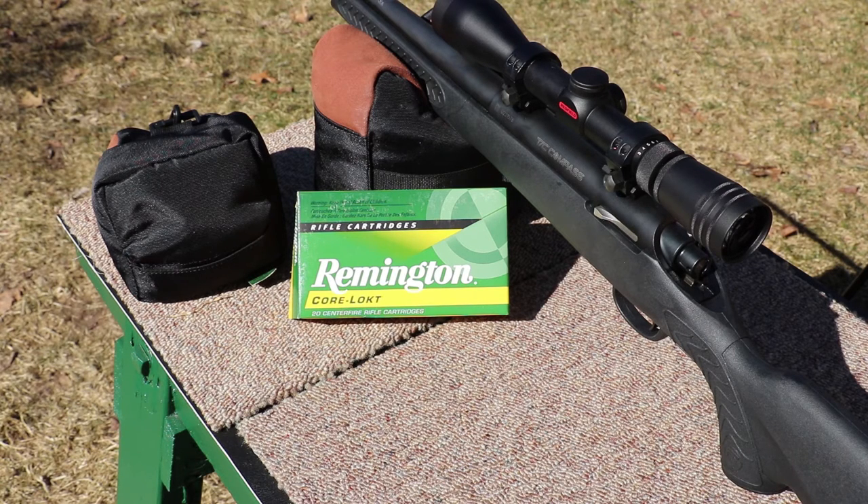The scope rings are actually from Thompson Contender — not too bad. We got this sighted in with 150-grain at 100 yards and it's doing pretty good so far. Definitely going to have to do a full review on this rifle, but let's get into the chrono test.